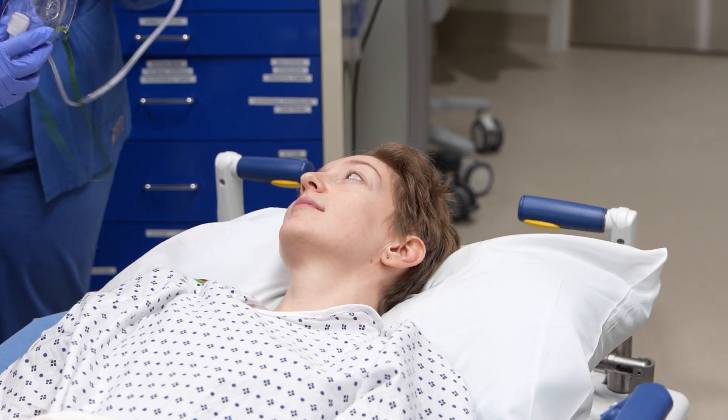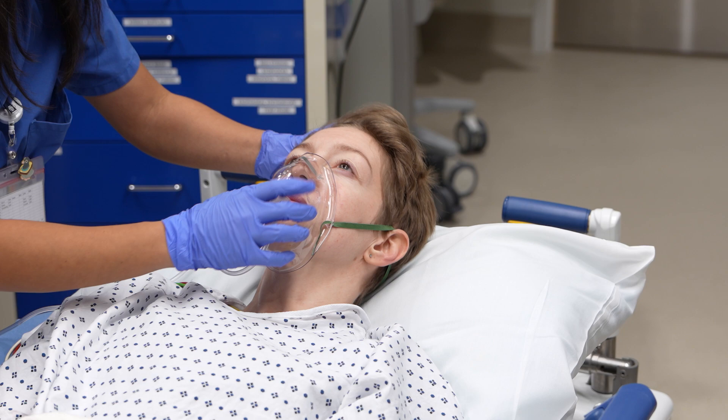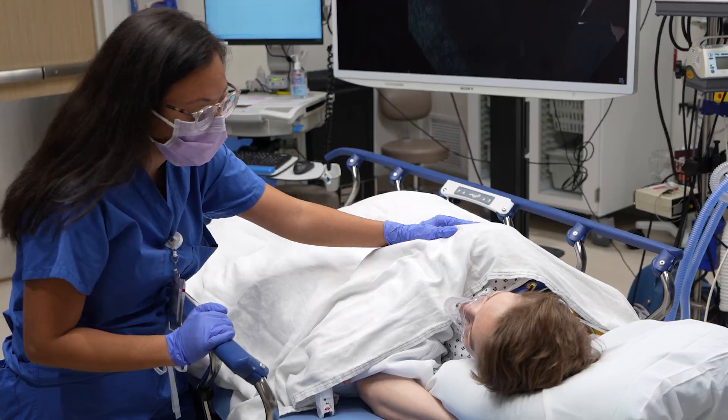We go to great lengths to make this an enjoyable experience for patients. We have different ways to sedate patients so that they're basically asleep during the procedure. They wake up, and many patients don't remember that they've had the procedure. For the prep, we need to have a clean colon to look for polyps, and there are a variety of different preps now, so we think we can find something individualized for each patient.